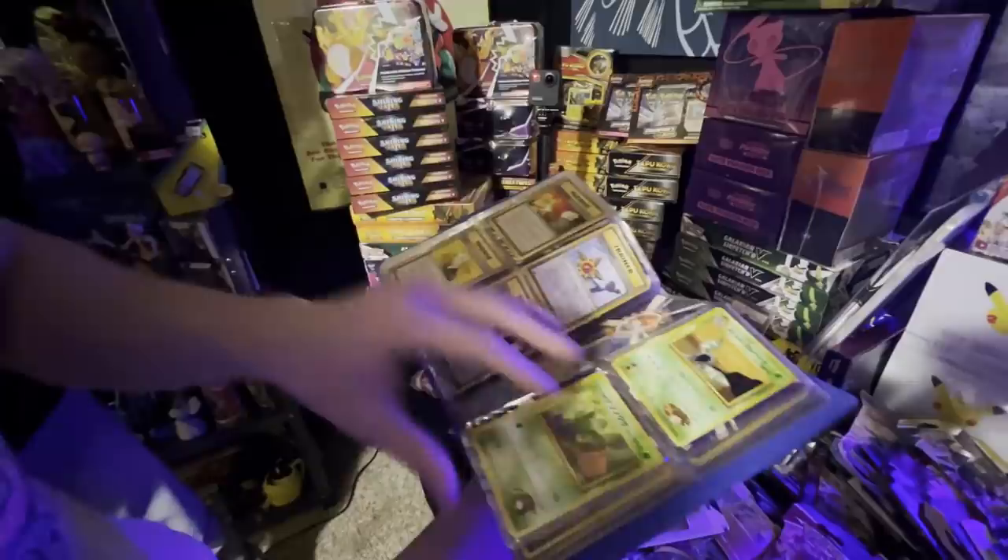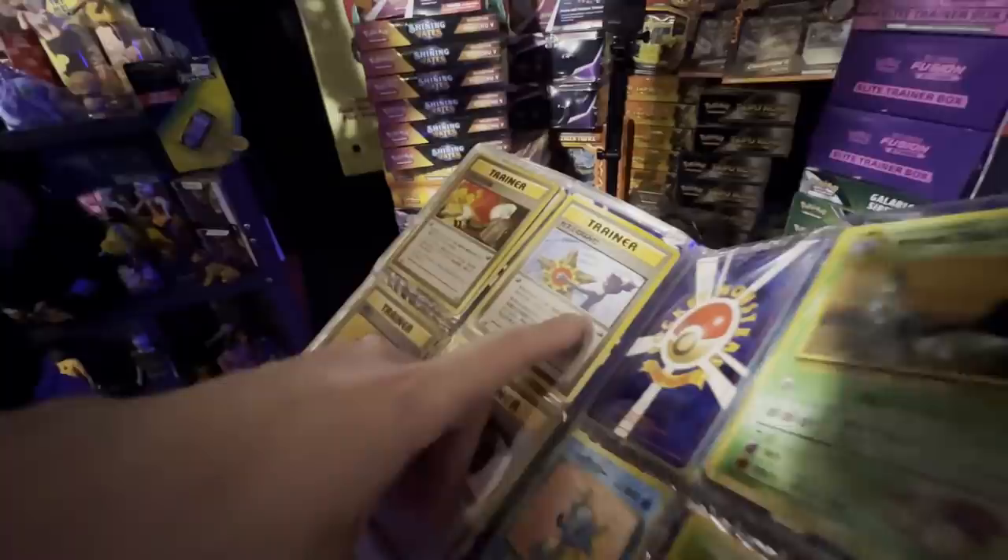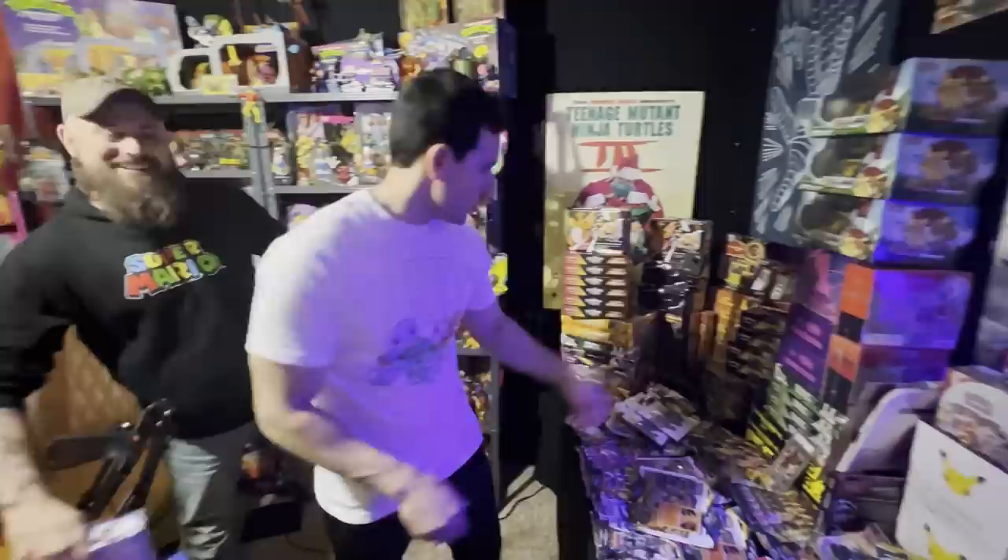Looks like we also got some Japanese cards — it looks like it's from the Fossil set, which is really cool. Got some Gym Heroes, Gym Challenge — that's a very nice one right there. That's the banned Misty's Tears card, so that's a really cool one.